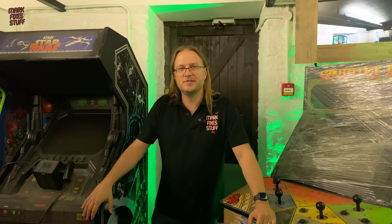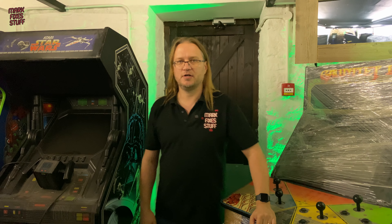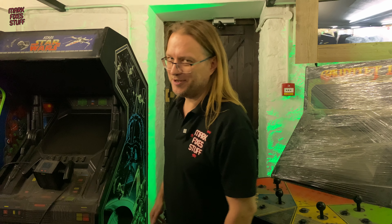Right, time to go. All that remains to be said is, this is Mark from Mark Fixes Stuff, signing out. I'm telling you to subscribe to get your fix. It's time to go — time for my dinner. Bye everybody.